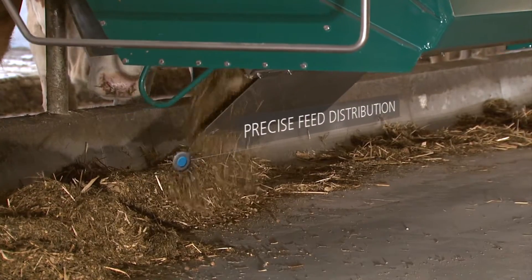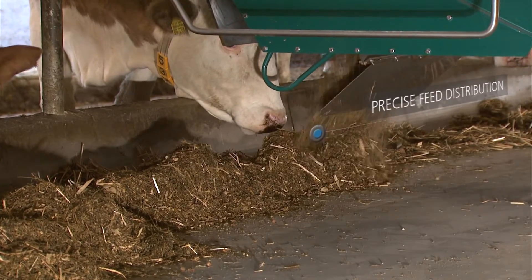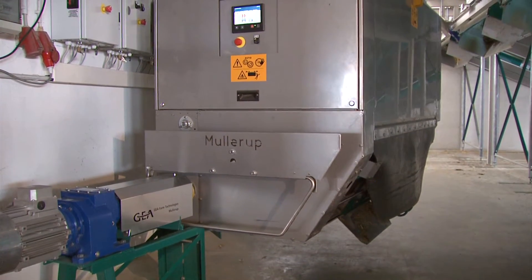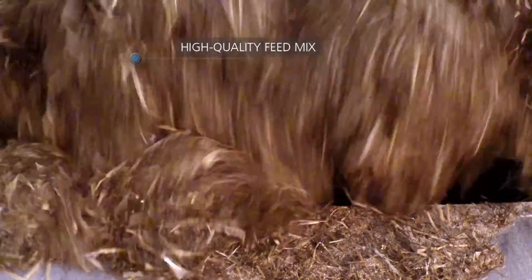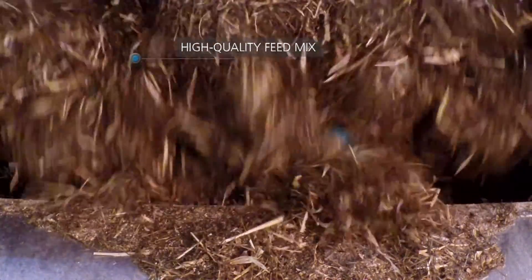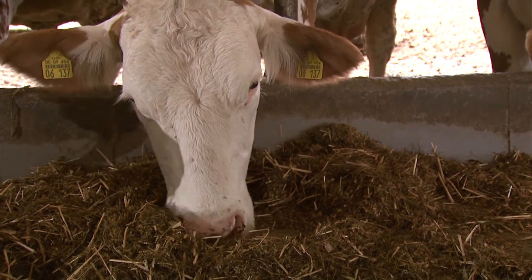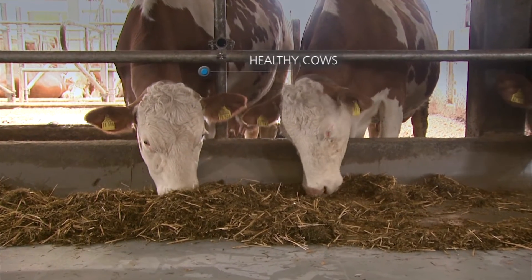Serve your herd a high-quality mix ration that ideally matches their performance levels. Let yourself be inspired by our automated feeding technology. GEA's Mix Feeder takes care of your animals around the clock, providing them with a freshly mixed, precisely measured feed ration to achieve their full potential. The optimized mix ration improves your cow's performance while increasing milk yield and raising cattle health and well-being.